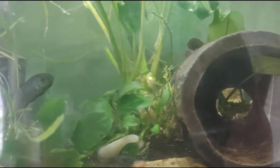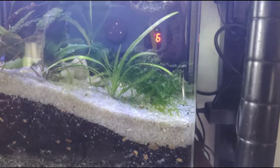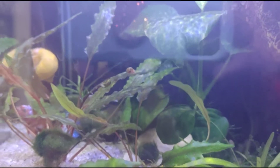There he is! Hey, little man. He's doing really well. Mud Skipper and Betty White are over here hiding in the corner as usual together. I'll get a better shot of them for you.